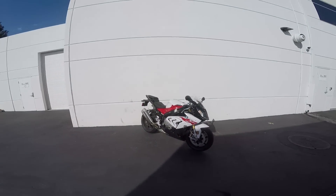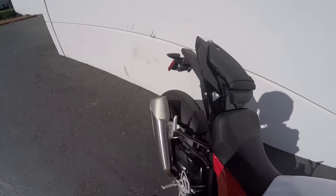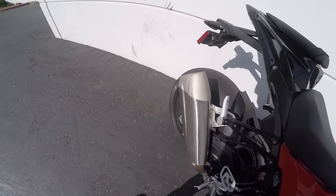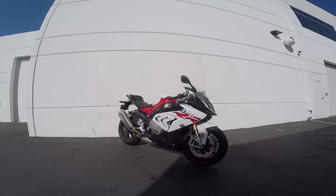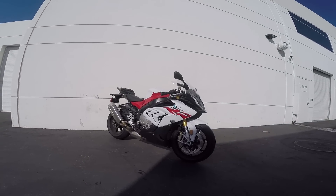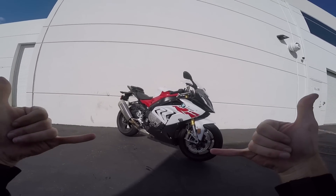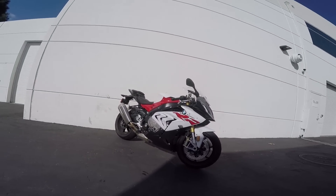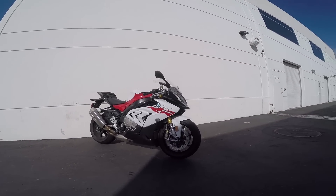There it is, kids — S1000RR. It sounds high performance because it is. It's a mighty fine motorcycle and it ought to be for 20 grand. That one gets two thumbs up from me. Love this motorcycle.